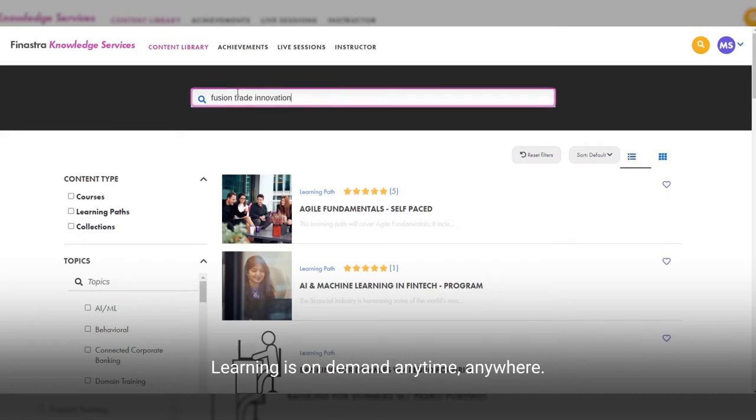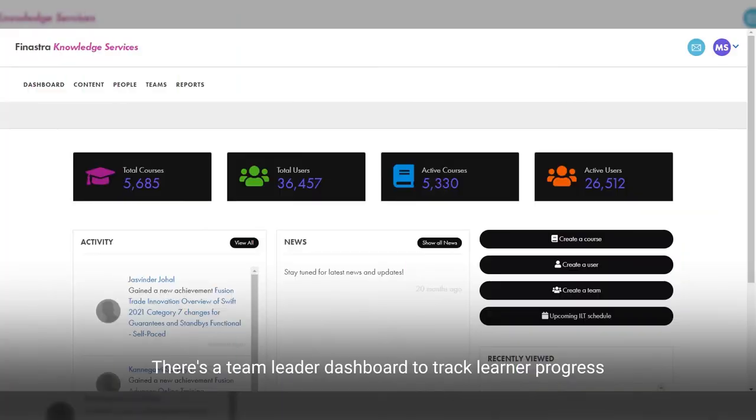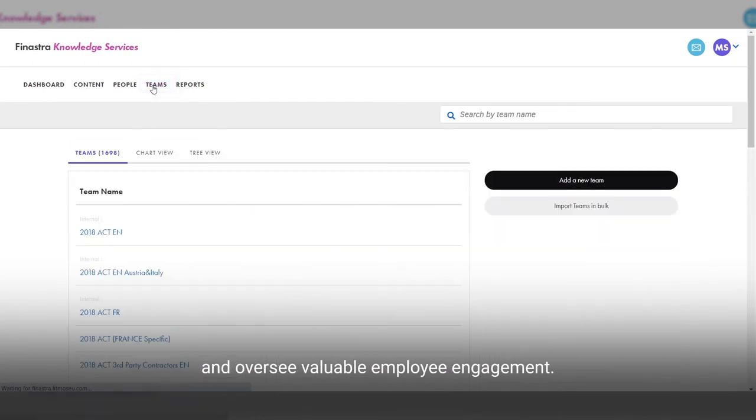Learning is on demand, anytime, anywhere. There's a team leader dashboard to track learner progress and oversee valuable employee engagement.